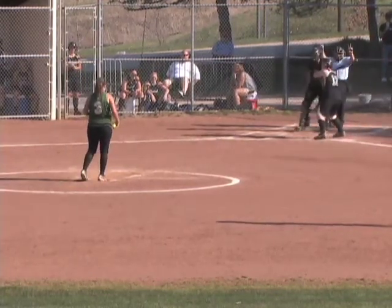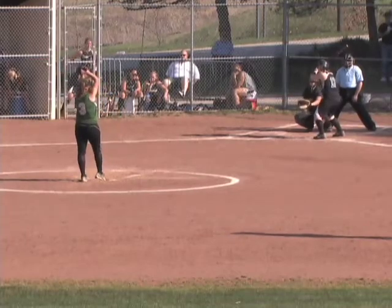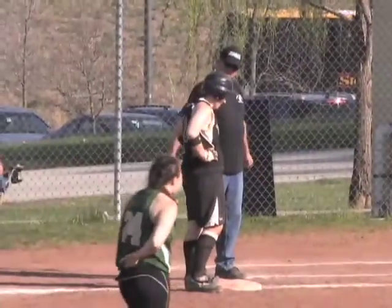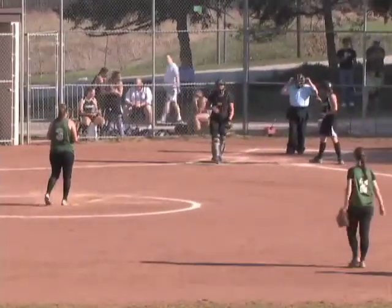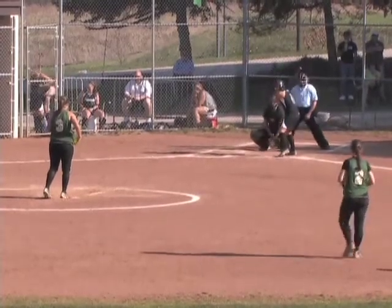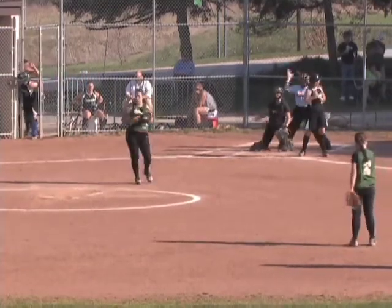Runners on second and third now for Basic. Basic pops this one into shallow right field — right fielder coming on, she can't handle it. Adams will score, Dean moves up to third, Basic is on first. Should be a base hit — tough play for right fielder Kelly Cole in game two for the Barons. That brings up the right fielder, number 4, Allie Panzella, freshman from Connellsville. She shows the slash approach, takes on the inside corner — ball, strike one.